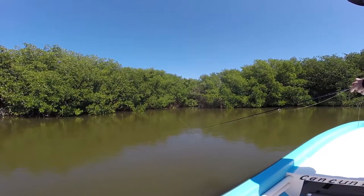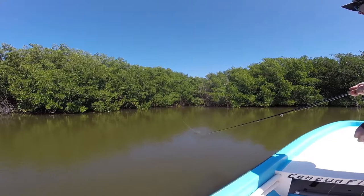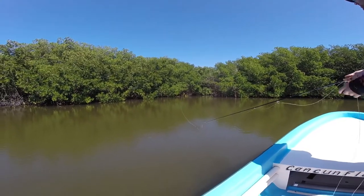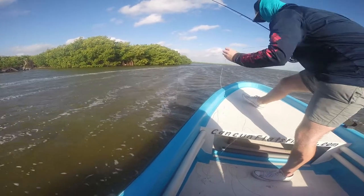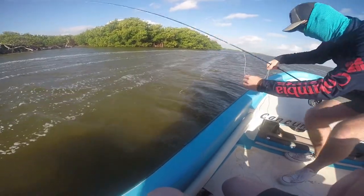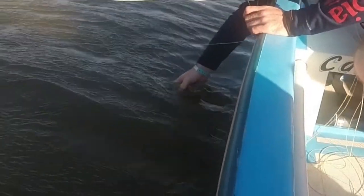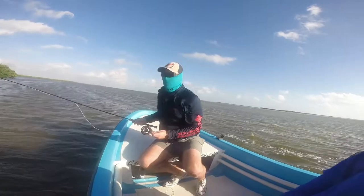Not quite in the hole. Not a needlefish — oh, the needlefish just ate it! Big needle. Probably going to catch one of those. First catch of the day. Nice job.